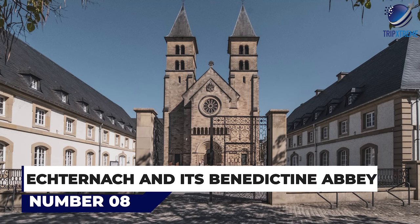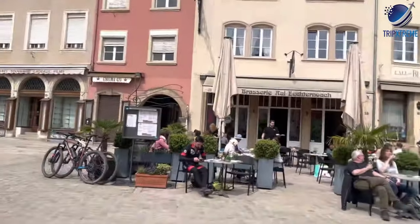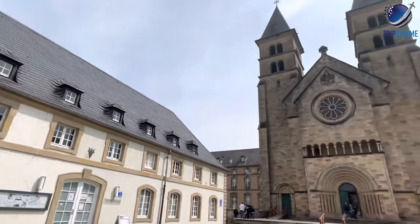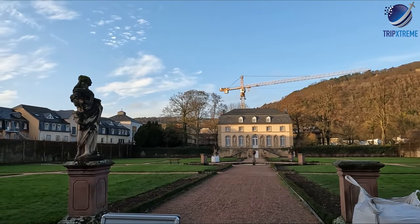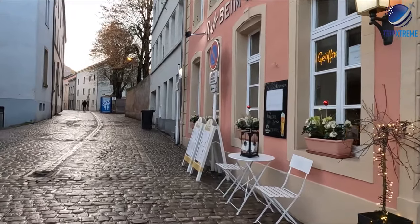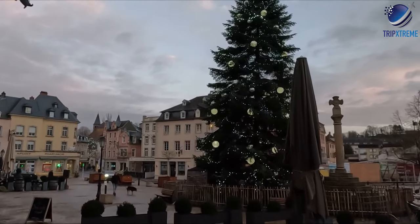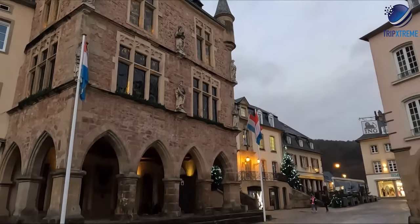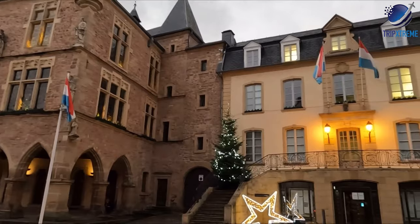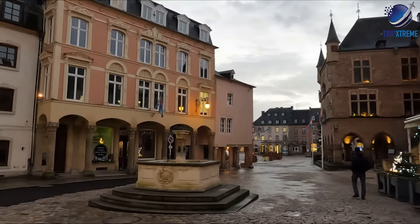At number 8: Echternach and its Benedictine Abbey. The beautiful town of Echternach lies on the bank of the River Sûre, which forms the border with neighbouring Germany. The Müllerthal and Germano-Luxemburg nature parks are located nearby, and the surrounding woods are criss-crossed with hundreds of footpaths leading to spectacular rock formations, waterfalls, a lake and numerous lovely viewpoints. The town itself is well known for its centuries-old dancing procession, which takes place on Whit Tuesday and attracts visitors from around the world. The old aristocratic houses, narrow streets and ancient ramparts have helped Echternach maintain its medieval appearance.